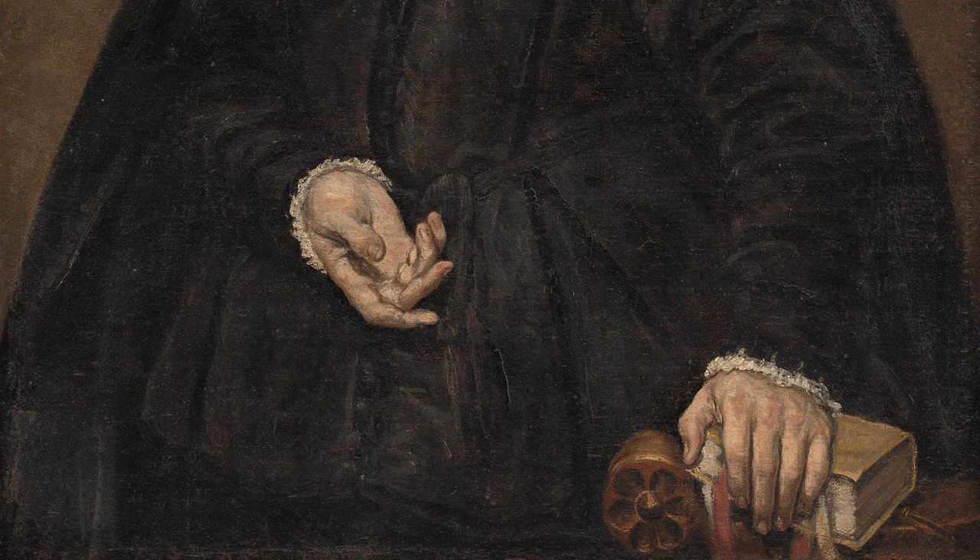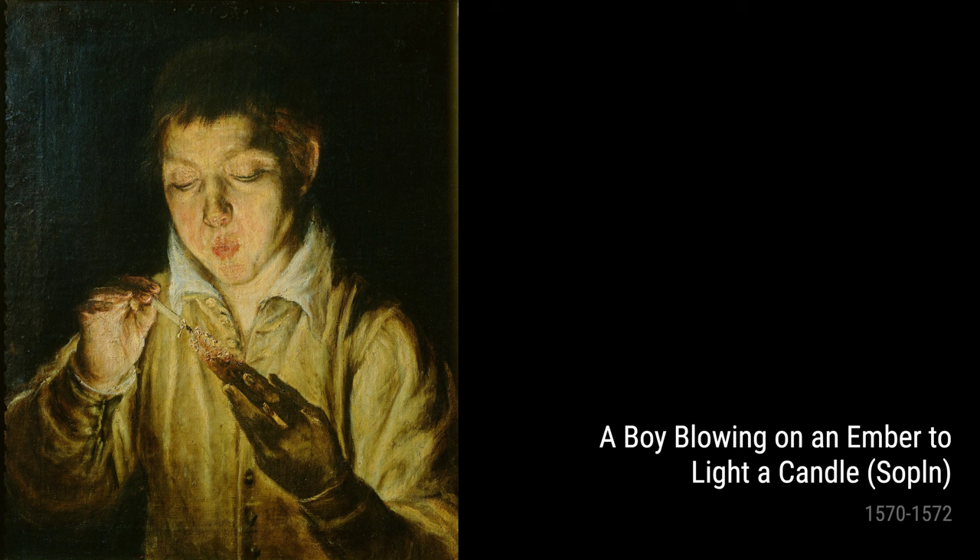In A Boy Blowing on an Ember to Light a Candle from 1570–1572, El Greco captures a tender moment of everyday life. This artwork reflects the artist's fascination with capturing the ordinary and transforming it into something extraordinary.